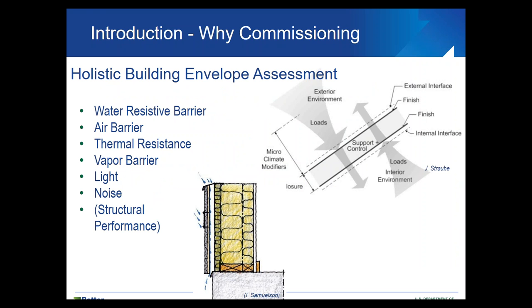Building envelope is complicated — most of us know that. There are different control layers in the building envelope, each serving one or several purposes. We have a water-resistive barrier for protection against precipitation and rain. We have an air barrier to minimize air leakage through our buildings. We need a control layer with thermal resistance properties — insulation. We might need a vapor barrier, something for light, for noise, and structural performance as well.